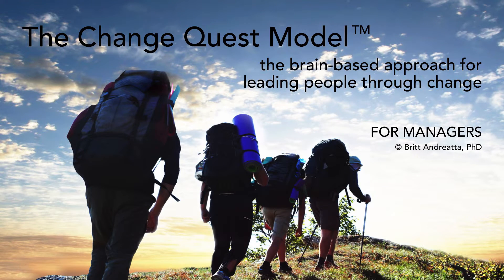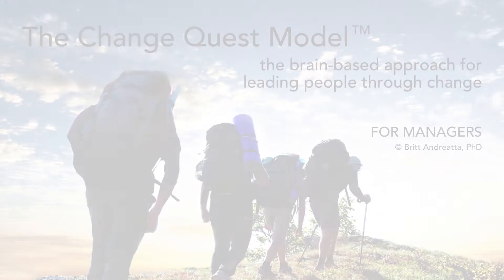Welcome to the ChangeQuest Model for Managers, the brain-based approach for leading people through change. I'm Dr. Britt Andreatta and this training is the result of my research on the brain science of change, which I detail in my book, Wired to Resist.